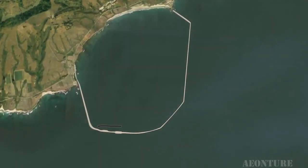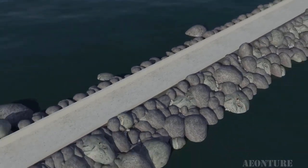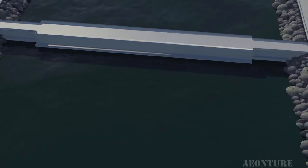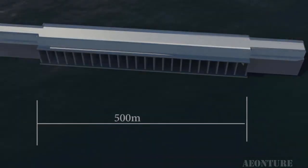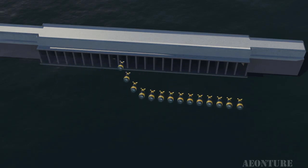However, existing processes of harnessing electricity using tides are not efficient and don't generate electricity continuously. Current technology of building a lagoon to harness electricity is very complicated, tedious, inconvenient, costly, and time consuming. It also affects local ecosystems as well as aquatic life.